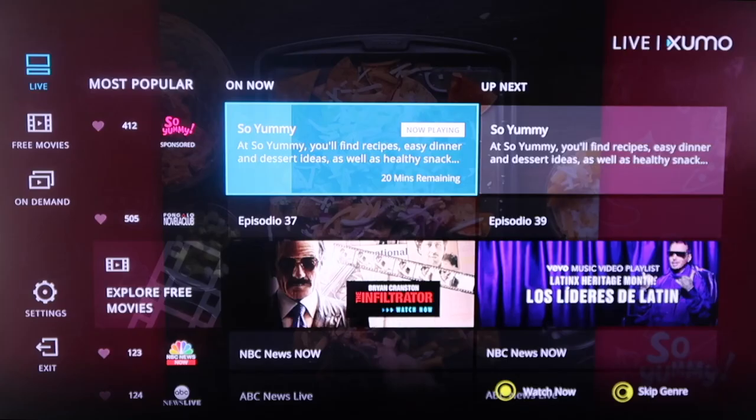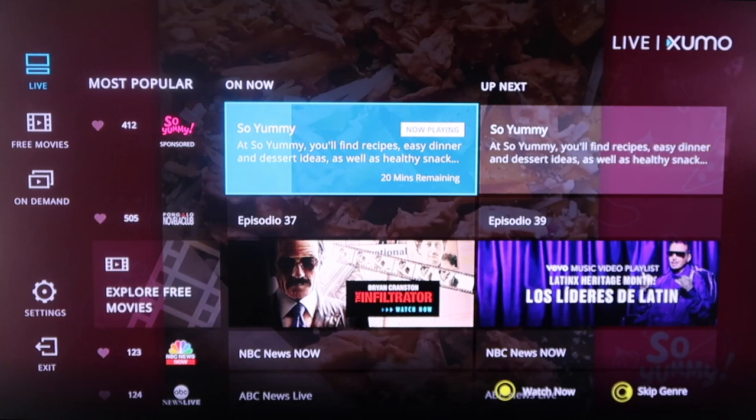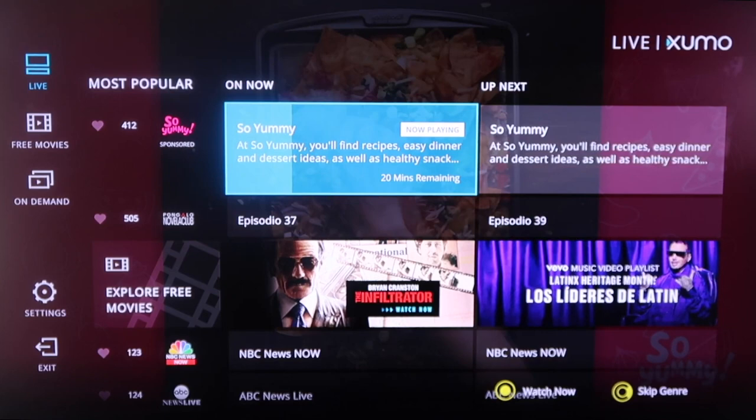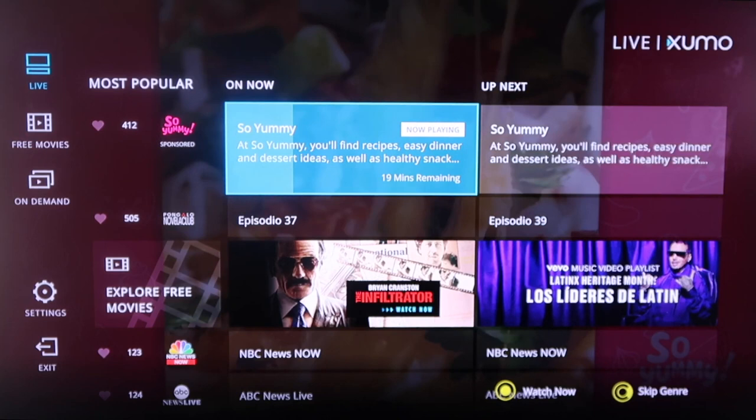The first one we're going to talk about here is Xumo. As soon as you launch Xumo, you'll see that it looks like a TV guide channel where it's got different live TV options that you can select. In the background above the selections, you'll see it's running a channel right now currently in the background.